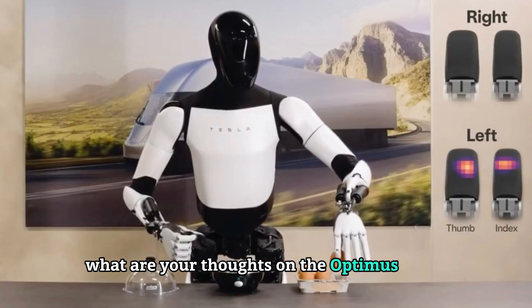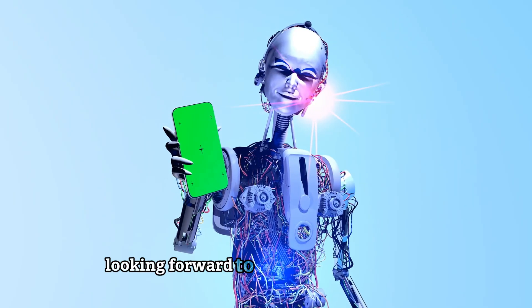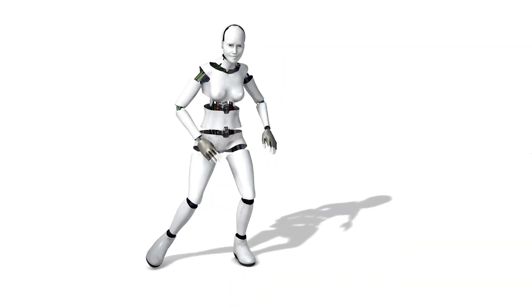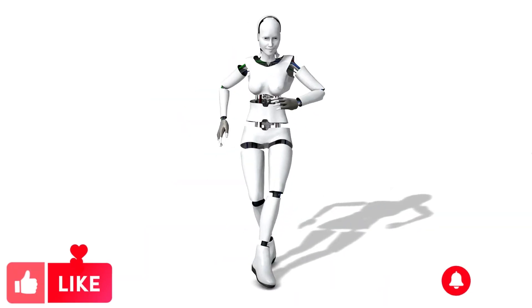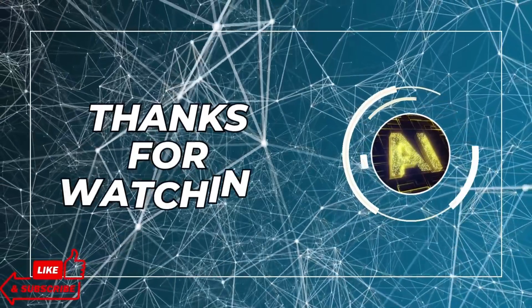What are your thoughts on the Optimus Gen 2? Share your perspectives in the comments below. Looking forward to hearing your insights. I hope you enjoyed this video and learned something new. If you did, please give it a thumbs up and subscribe to my channel for more videos like this. Thank you for watching and see you next time.